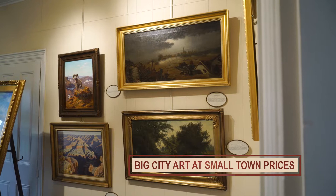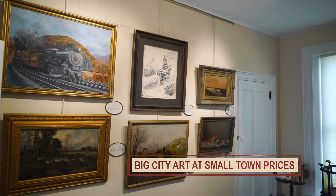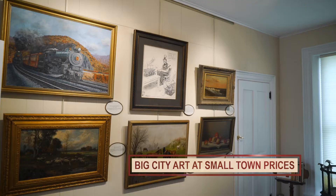Unlike big city galleries in New York, Washington D.C., or large auction houses, we do not have overhead costs such as building rental, consignment markups, staff salaries and benefits, or buyer's premium. And we pass these savings on to you to ensure you get the best painting at the best value.